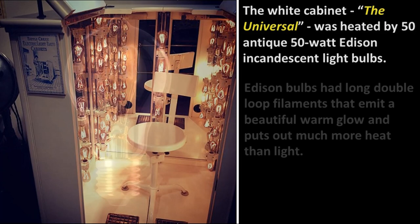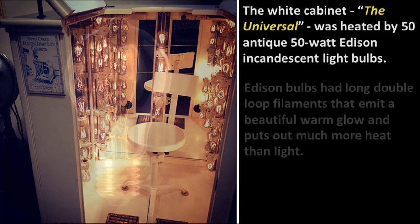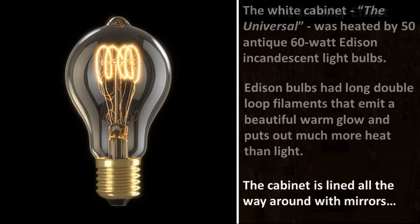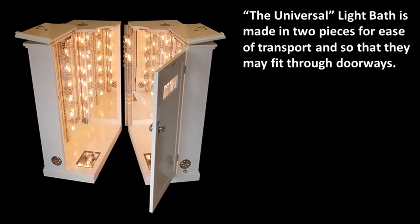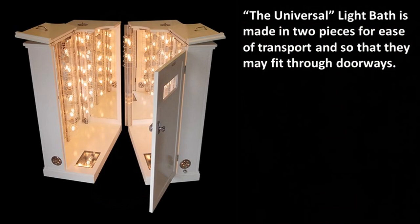They had this long filament that goes loop and loop again — it's just a beautiful, warm thing. The cabinet is lined all around with mirrors, which makes a beautiful infinity effect. The universal light bath is made in two pieces so it'll fit through doors and is easy to transport. This is the Battle Creek Sanitarium Women's Light Bath Department — see all the different versions. There's a spine light bath directly on the wall in the back.